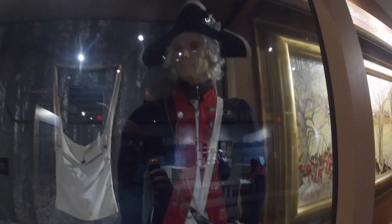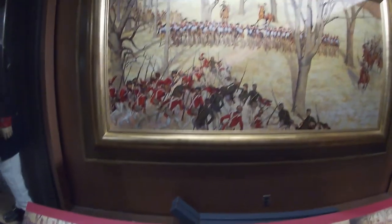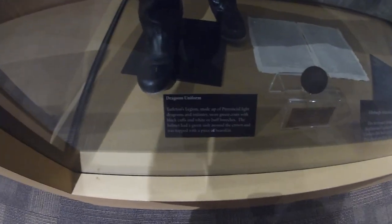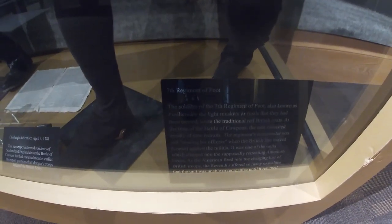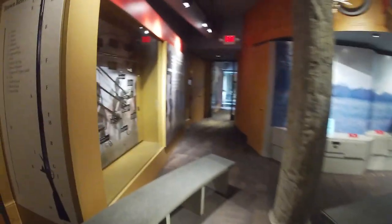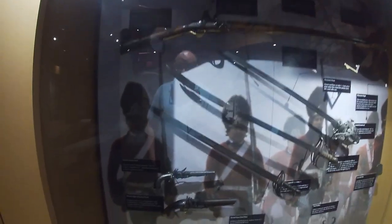The Continental uniform was red, white, and blue. Then there's a darker uniform which was Tarleton's Legion — he was fighting for the British. And this is the 7th Regiment of Foot, also known as the Fusiliers, who carried muskets. And over here is the broader British Army display with pistols, swords, and muskets as well.